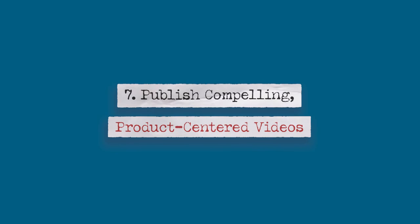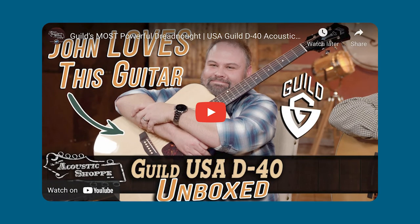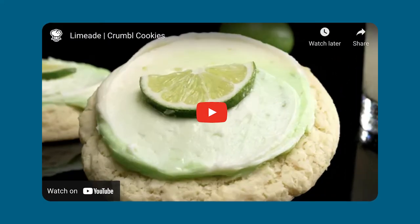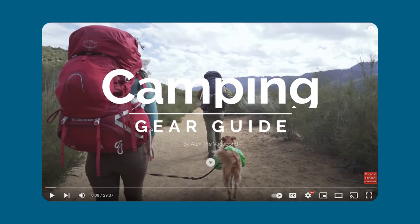Number seven: publish compelling product-centered videos. This is a great way to showcase the products you're selling in your store. The Acoustic Shop, a music store in Missouri, posts reviews of new instruments whenever they receive them. Crumble uses Instagram and TikTok to publish mouthwatering videos of its limited edition cookies of the week. Another approach is to create instructional how-to videos that tie back to your products or services. For instance, a quilt shop might post a video teaching a new sewing technique with supplies that they have in stock. An outdoor retailer might share hiking tips that include purchasing the right shoes and socks from their store.